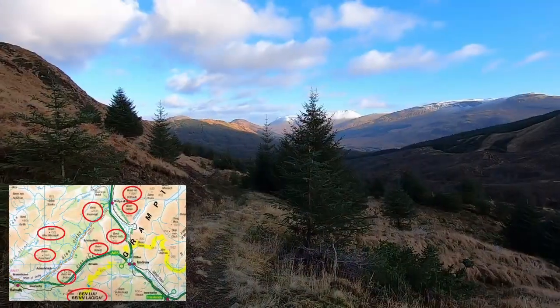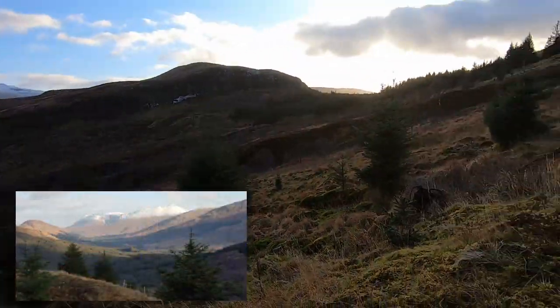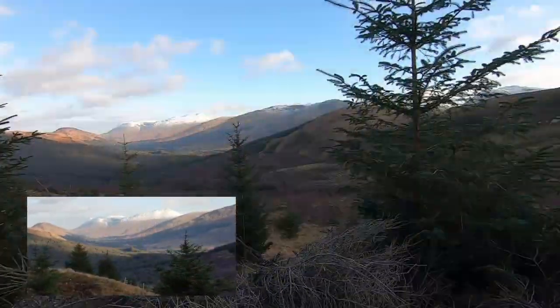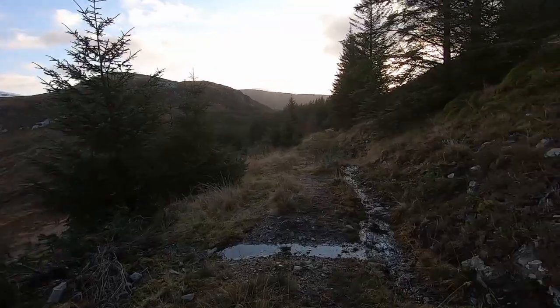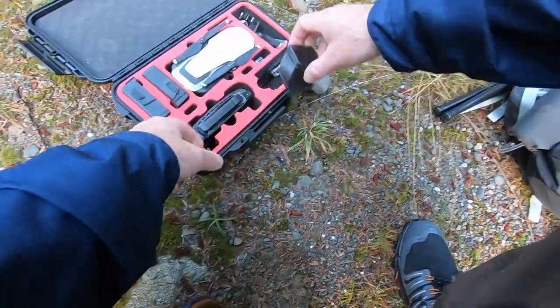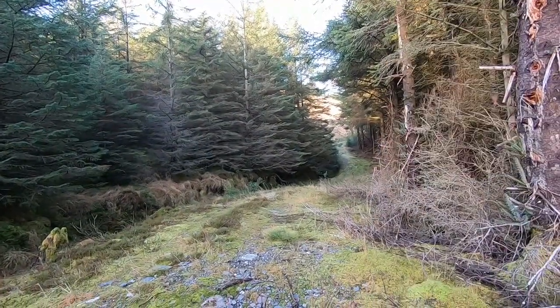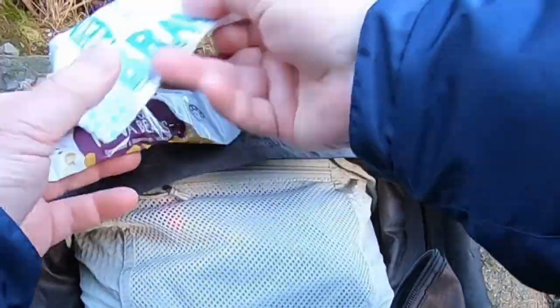Once you come out the other side of the Caledonian Forest Reserve you start to gain enough height to see all the Munros, get some great views, and also get a bit of sunlight because at this time of year it doesn't really come above the horizon. Just past the highest point on this walk the path goes down into the woods again, so I decided to have some soup to warm up and some snacks while I had to change the GoPro batteries.